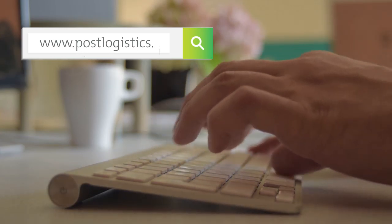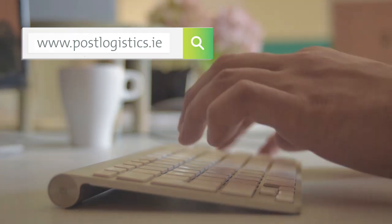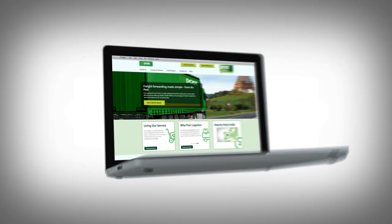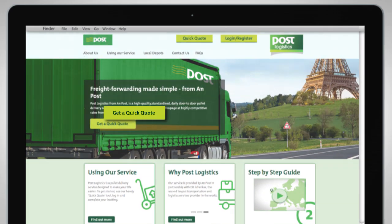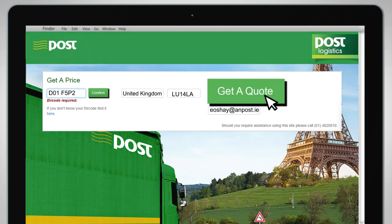To avail of this service, simply visit www.postlogistics.ie. Next, click Get a Quick Quote, fill in your details and get a quote instantly.